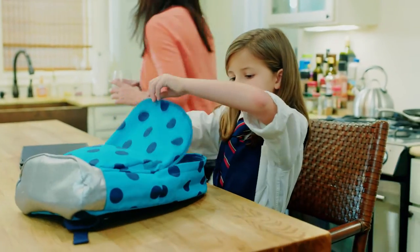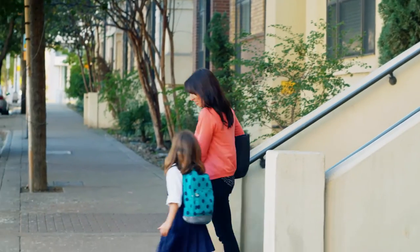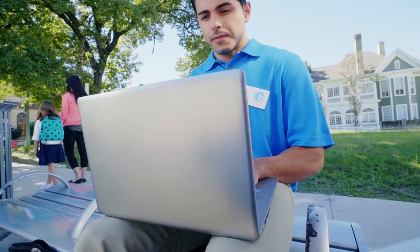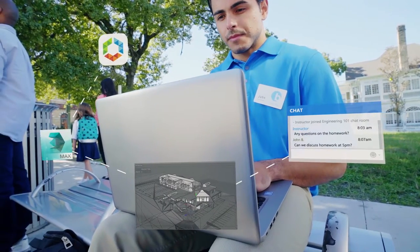And on any device they choose. From primary and secondary through higher ed, the Secure Digital Backpack for Education is leveling the playing field, enabling equal access to educational opportunities for everyone.